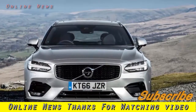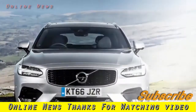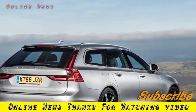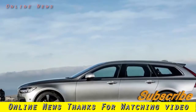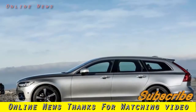Not only that, but those sports seats are a bit of a step backwards for the V90 too — harder than the standard seats, and the pronounced non-adjustable side bolsters could make things uncomfortable for broader-figured drivers.